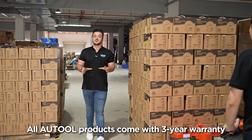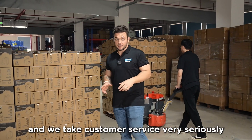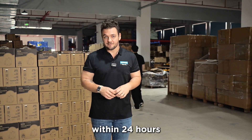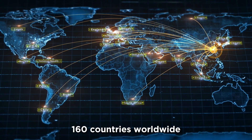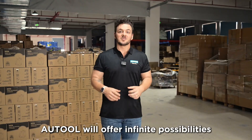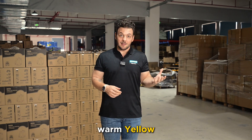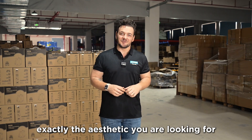All Autool products come with a three-year warranty, and we take customer service very seriously. You will always receive a response from us within 24 hours. In the present day, Autool has expanded its presence to over 160 countries worldwide. Autool will offer infinite possibilities, differentiated by its branding colors — warm yellow and mysterious black — and there will always be an option to fit exactly the aesthetic you are looking for.